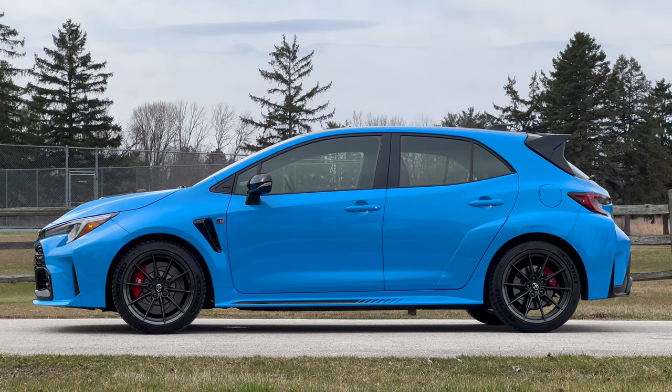Looking at the rear seats — mixing performance with practicality — I'm 6'1" sitting behind myself and I've got about an inch or two of knee room. I'll hit my head but take my hat off and I'll be fine. You get some of the blue and alcantara accenting from the front seats, multiple map pockets, a 12-volt and USB-C charging port, and multiple cup holders. The Civic Type R only gives you two seats in the back and no center console, but you do get some added practicality and usability over the Type R.